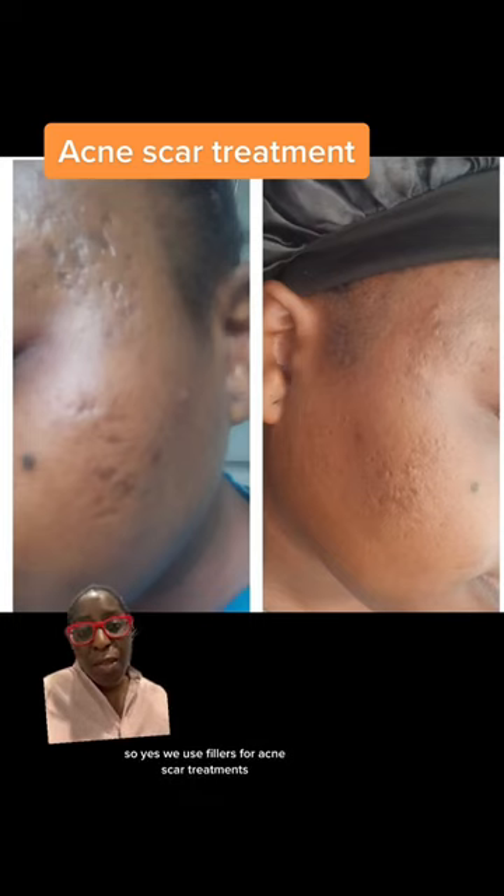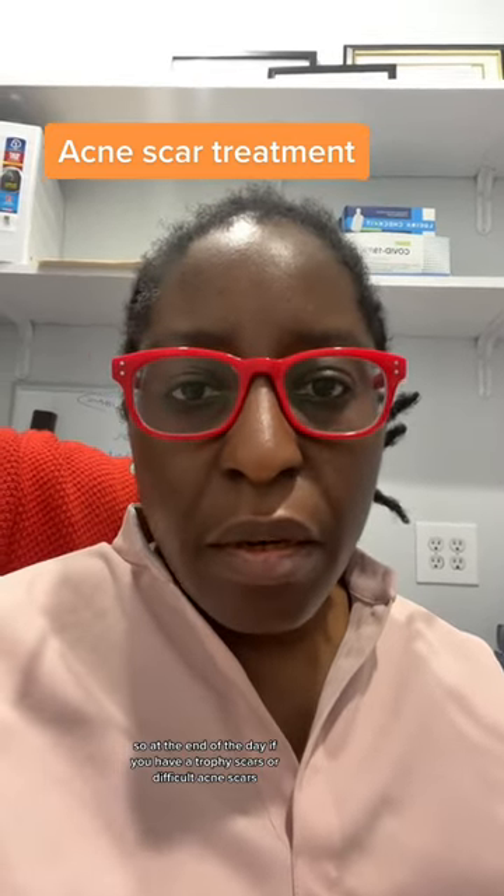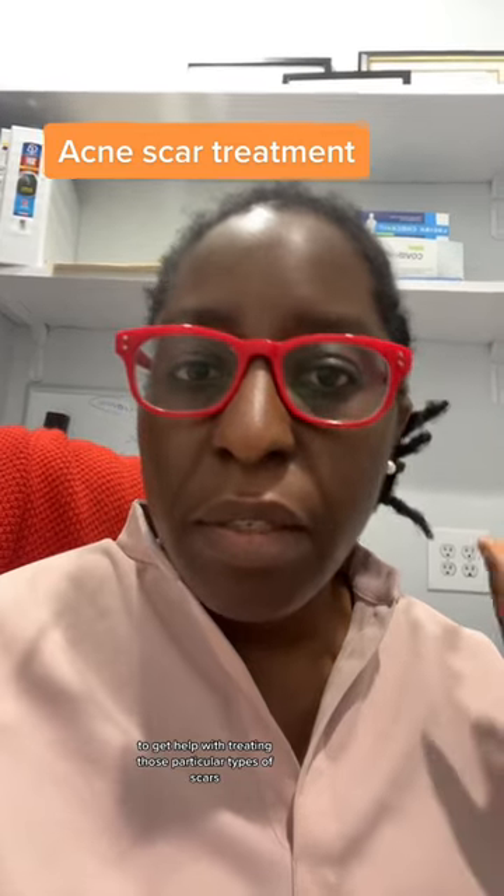Yes, we use fillers for acne scar treatments. At the end of the day, if you have atrophic scars or difficult acne scars, it's usually best to see a professional to get help with treating those particular types of scars.